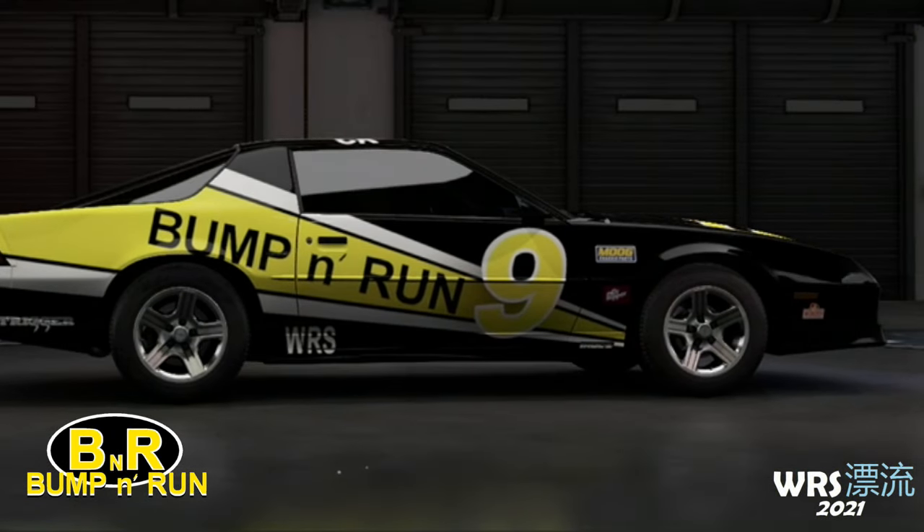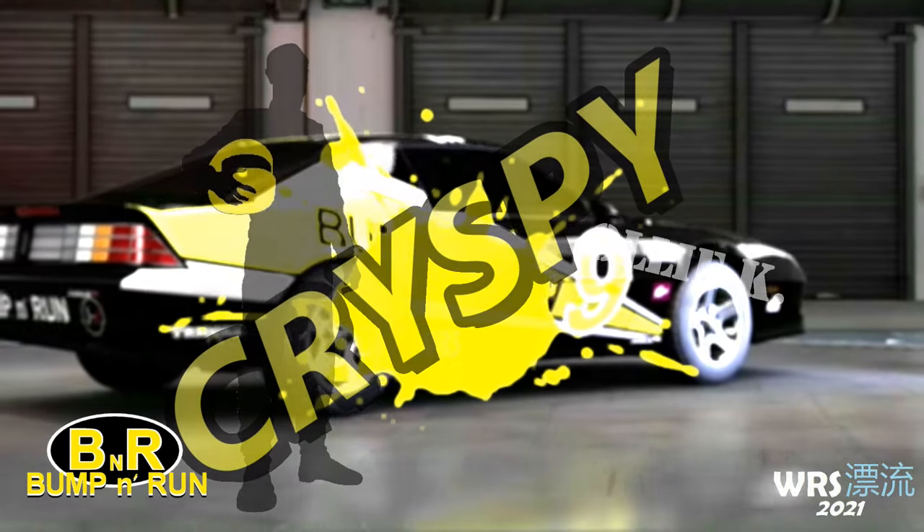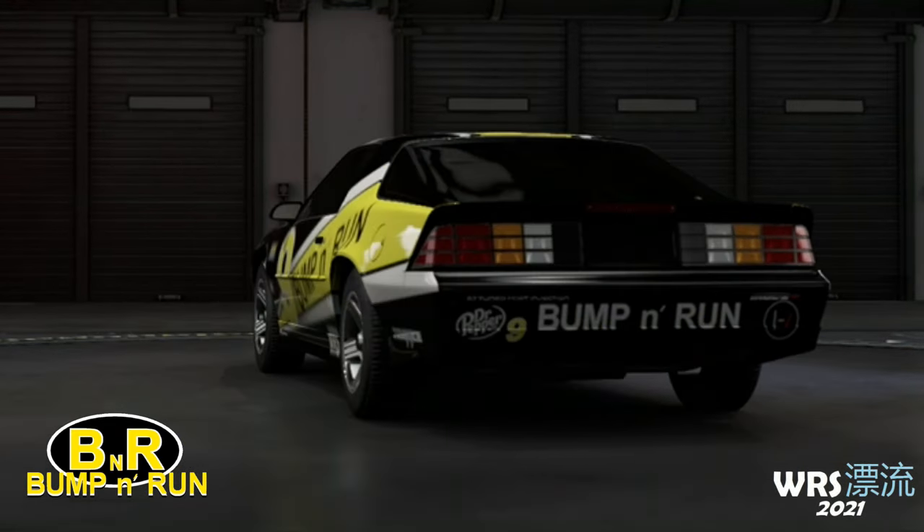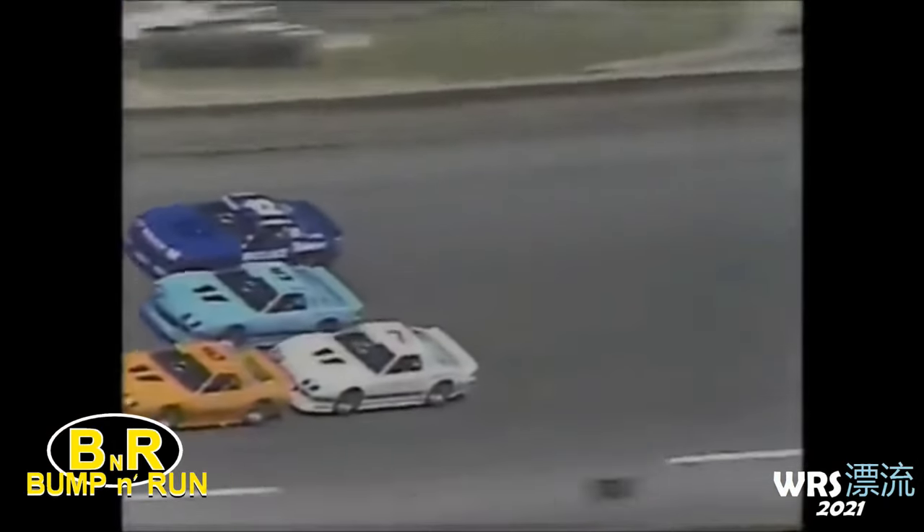To start off is the Superstalkers class, taken up by Ollie Kornhoff, aka Crispy, driving the number 9 1990 Chevrolet Camaro IROC. The stock model was once used for the IROC Speedway Racing Series, raced by the likes of greats such as Earnhardt and Stewart.